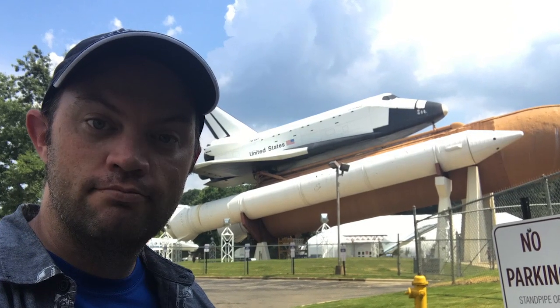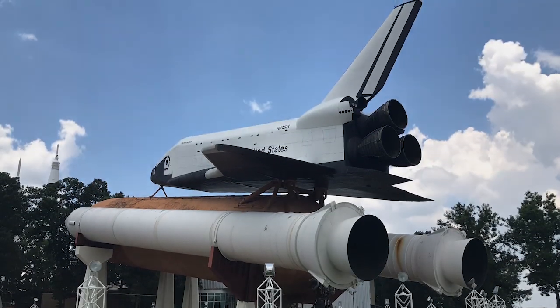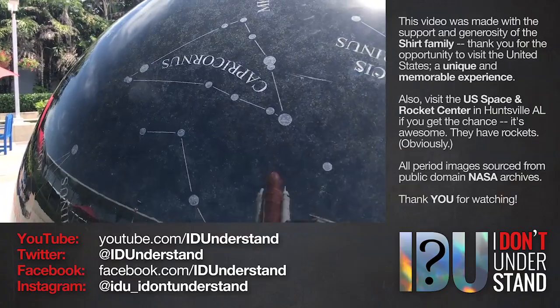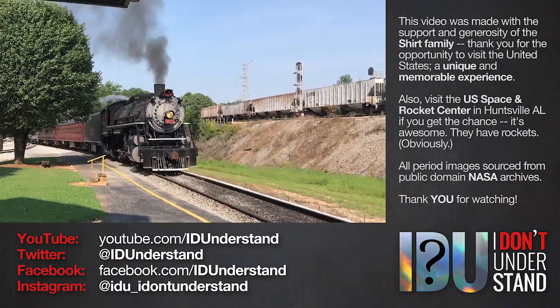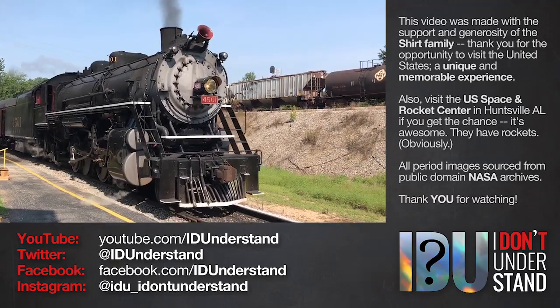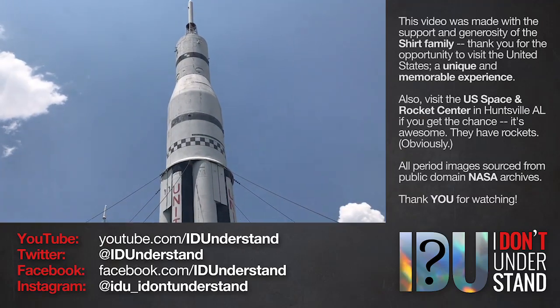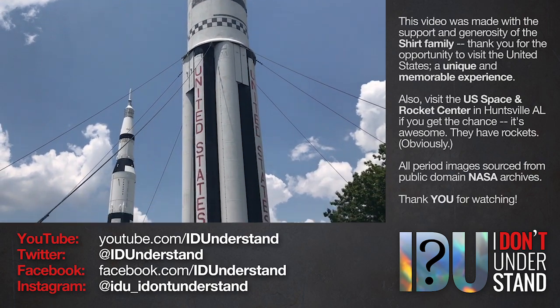So that is Pathfinder. There are a number of shuttles that aren't shuttles, but this is the one that's most important. This video was made with the support of the Parker family of Georgia, whose generosity and hospitality allowed us to visit the United States earlier this year and see, among other things, the US Space and Rocket Center in Huntsville, Alabama, where we got up close and personal with Pathfinder and the many other amazing things on display.